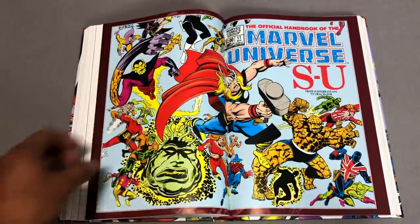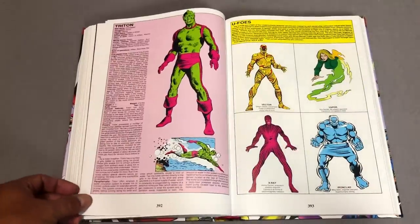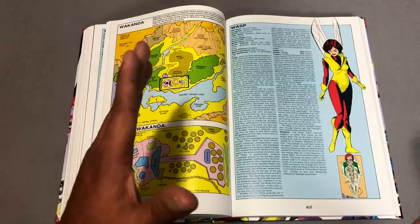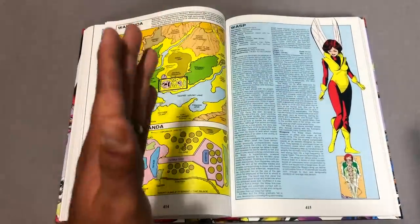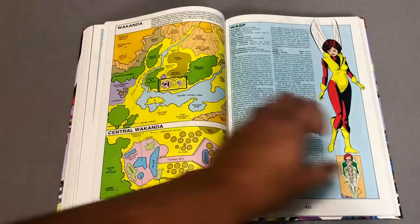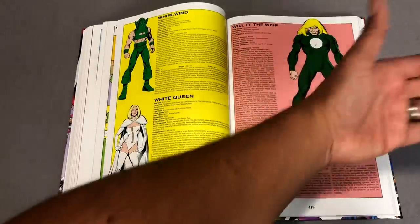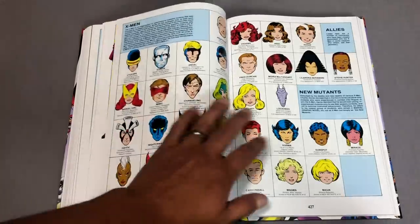I love updated versions of this. What I remember after this though was in the '90s they had these cardstock versions — comic book size cardstock. If somebody else remembers this in the comments please let me know. I want to say you put them in a three-ring binder, and it showed you the front of the character, the back and the sides of the character, all drawn by different artists. I always thought that was a cool way to collect them.